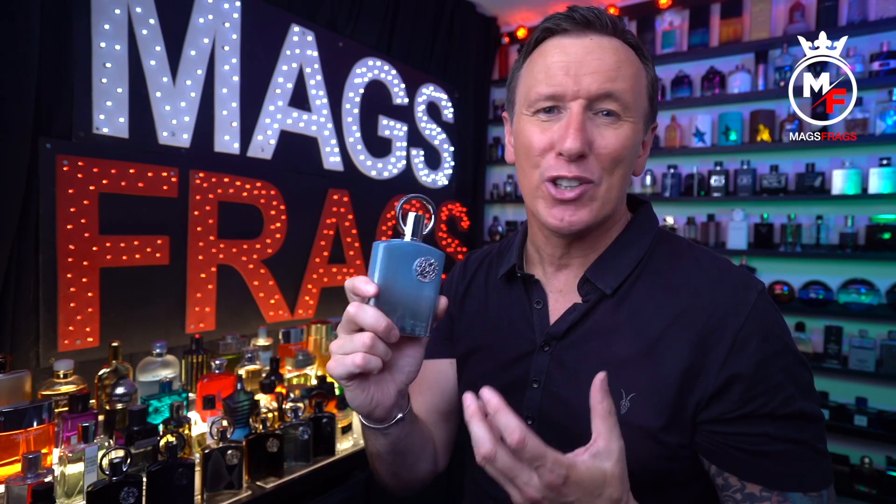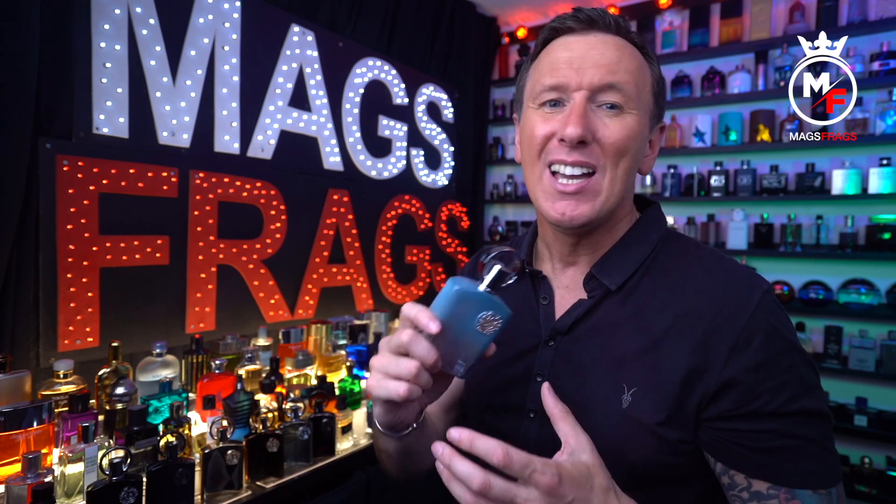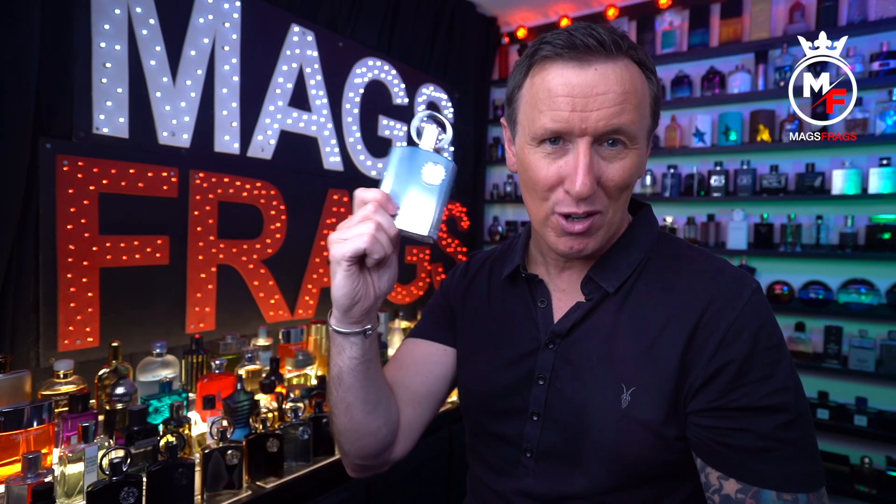It's a clean and bright smelling herbal type of fragrance with a bit of herbal greenness to it — a luxurious take on a spring/summer fragrance that has that kind of niche quality and complexity that is definitely going to divide opinions. I find this one a little bit less challenging than the original Silver Mountain Water, but it's still unmistakable what this is trying to replicate.